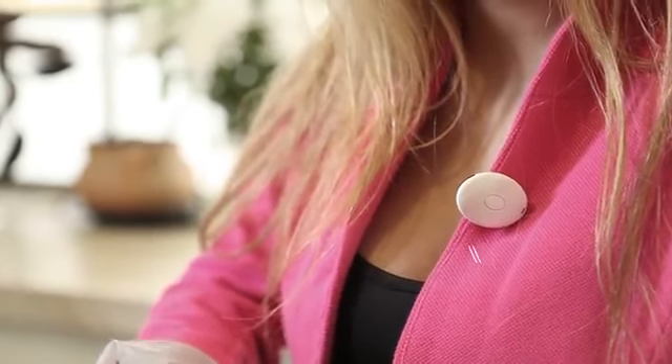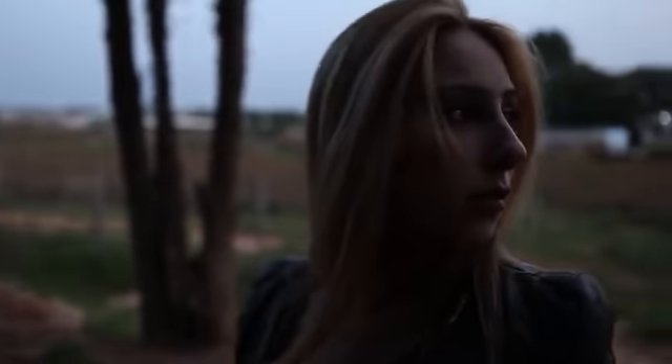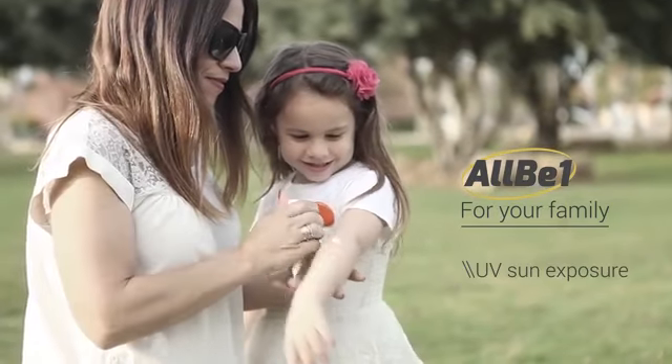Long hours at work can prevent moderate sun exposure needed to provide vitamin D to our skin. AllB1 will advise you to get some sun. AllB1 is also a wireless shortcut for emergency calls and enables you to determine your GPS location. It will also warn you when to put some sunscreen on your child during the day.